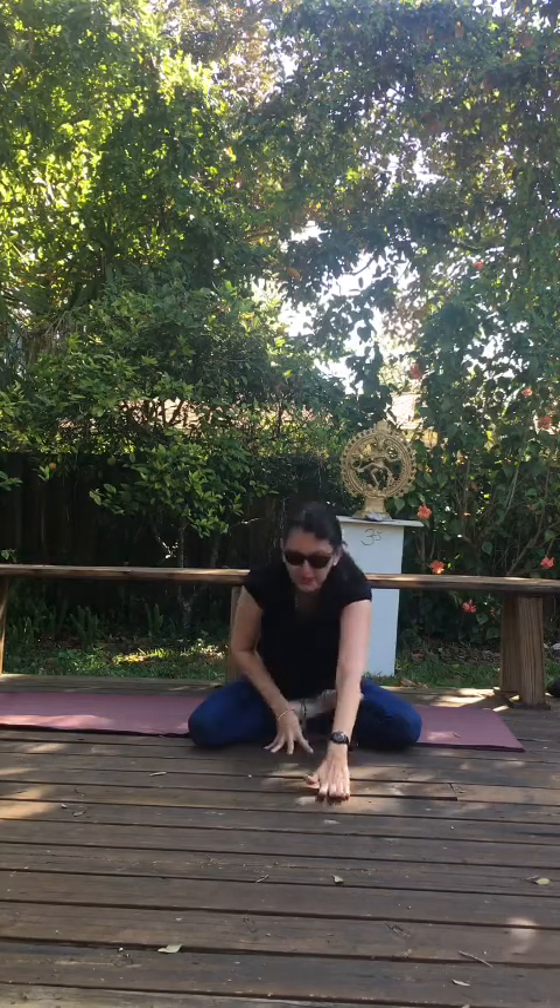Walk your hands towards you and come back up. Inhale, lift up high. Exhale, interlace those fingers and draw the palms up. Shift your shoulders up, back, and down.